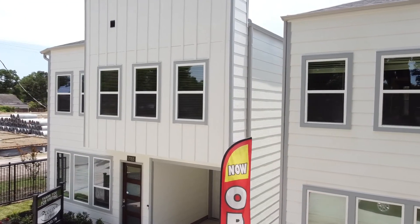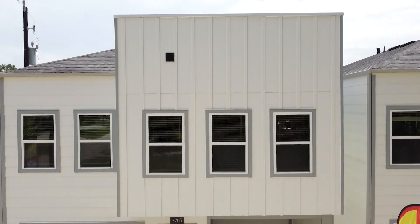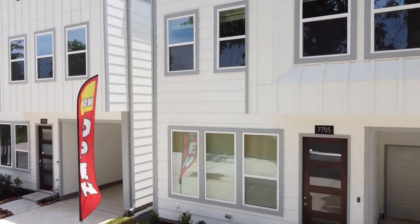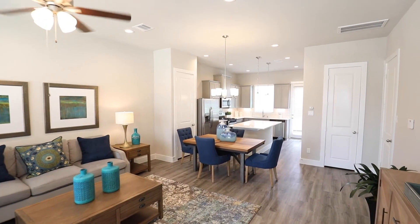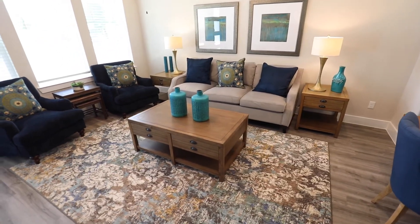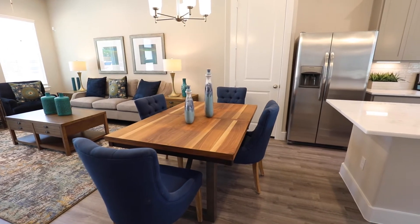If you're searching for a homey community, Jacqueline Drive is perfect for you. These charming townhomes include a private gated community, energy-saving home features, oversized bedrooms, and more. Modern city living with a cozy townhome from Kalina Homes is the way to go in today's fast-paced environment.